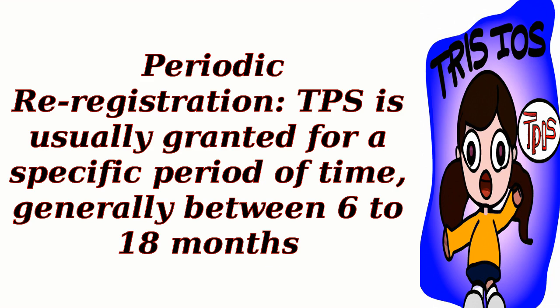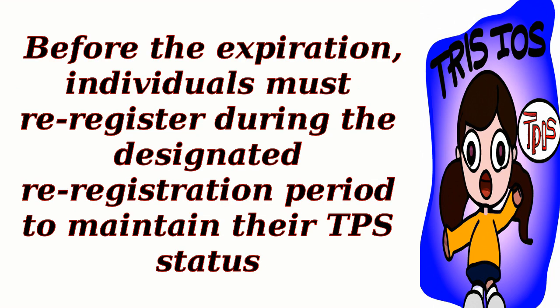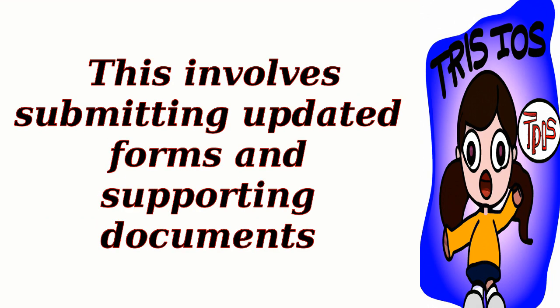Periodic Re-Registration: TPS is usually granted for a specific period of time, generally between 6 to 18 months. Before the expiration, individuals must re-register during the designated re-registration period to maintain their TPS status. This involves submitting updated forms and supporting documents.